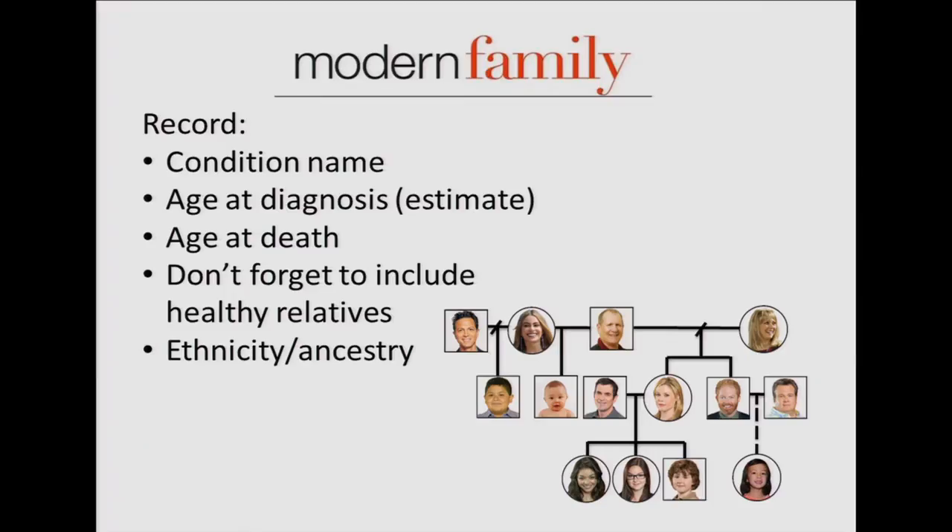What information does Claire need to document? She wants to write the name of the condition, the age it was diagnosed (an estimate is fine — 50s or 80s), and if a relative has passed away, the age at death. Be sure to include people who are healthy too — an aunt who lived to 110 is helpful information. Ethnicity or ancestry is also important to include.